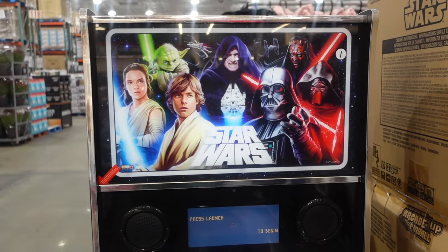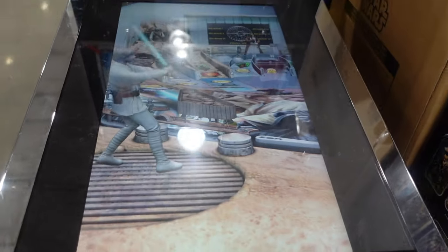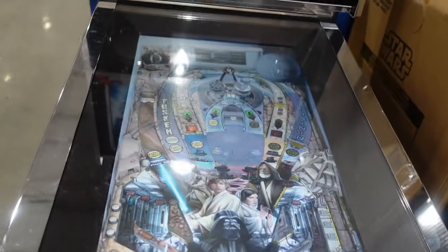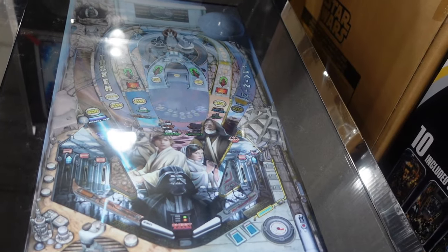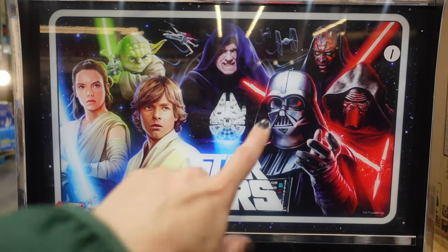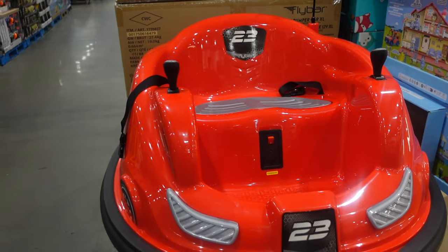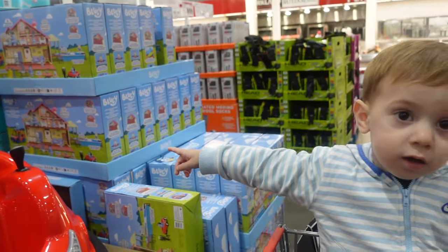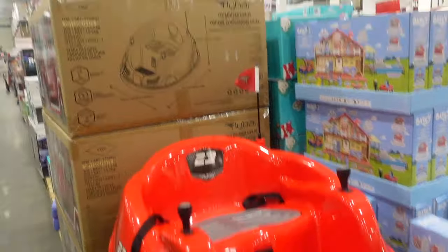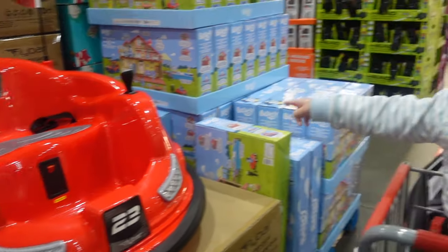If we ever get a game room, this Star Wars arcade would be fun to have. These scenes look really cool. Let me know in the comments if you're a Star Wars fan — it has characters from all three trilogies: Rey, Luke Skywalker, and even Darth Maul. Oh look — a bumper car! That is $259.99, but you only get one so you'd have to buy two.